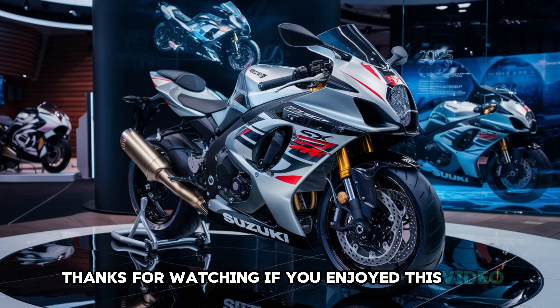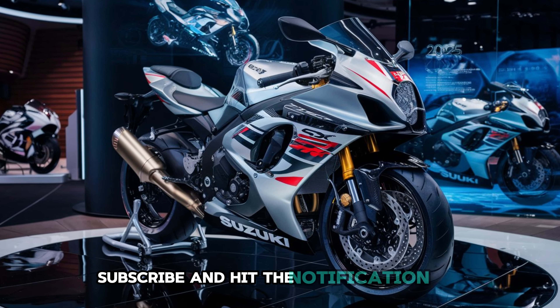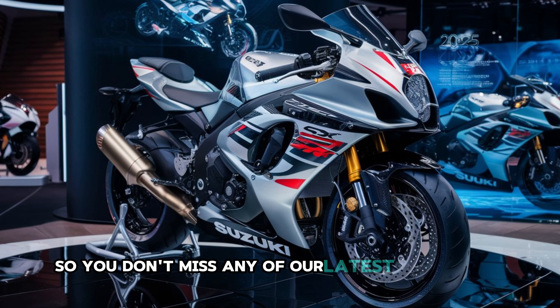Thanks for watching. If you enjoyed this video, be sure to like, subscribe, and hit the notification bell so you don't miss any of our latest motorcycle reviews and updates. See you in the next video.